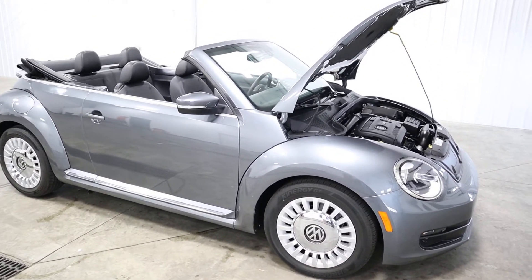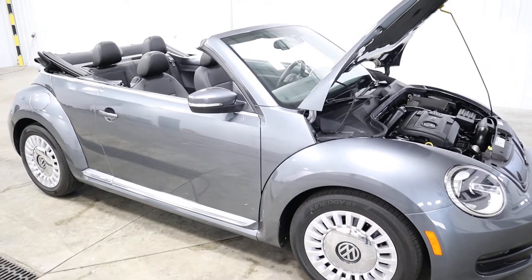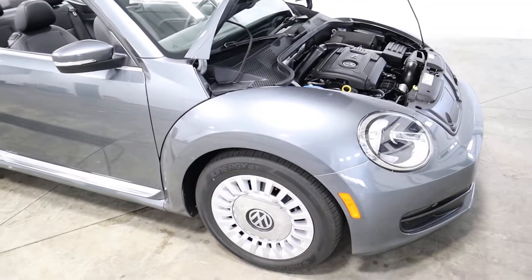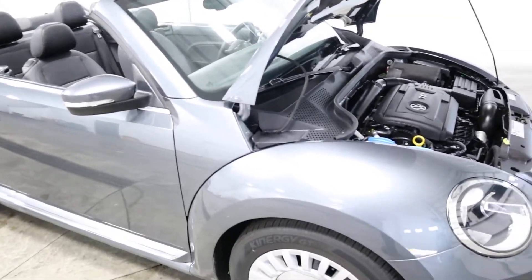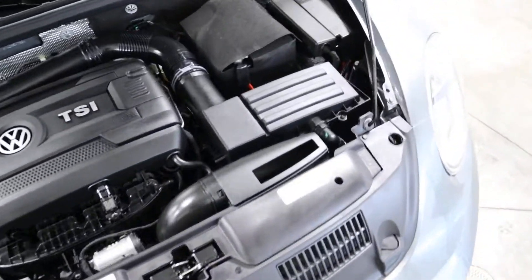Today I'd like to thank you for taking a look at our 2016 Volkswagen Bug with only 67 miles on this car. 67,000 — sorry, 67 miles. This does have a clean Carfax, 1 owner. There's no flood damage or frame damage on this vehicle whatsoever.